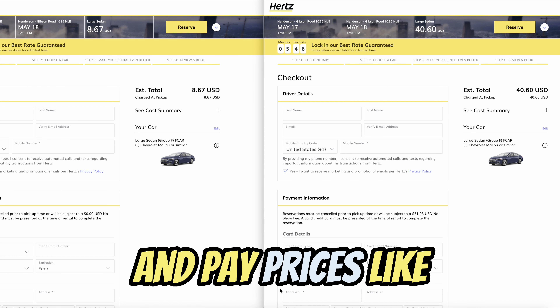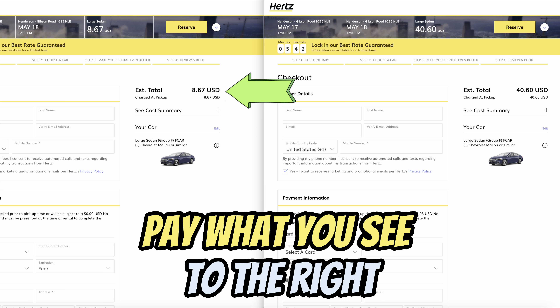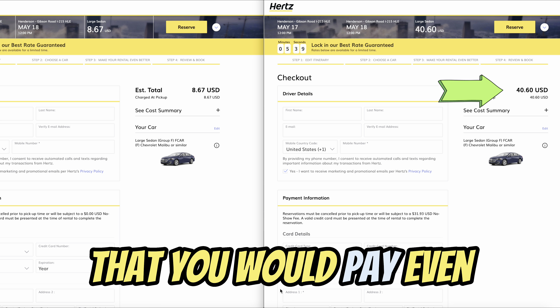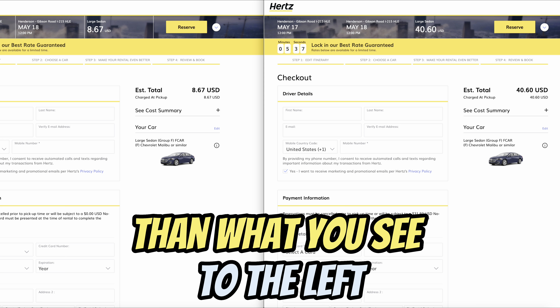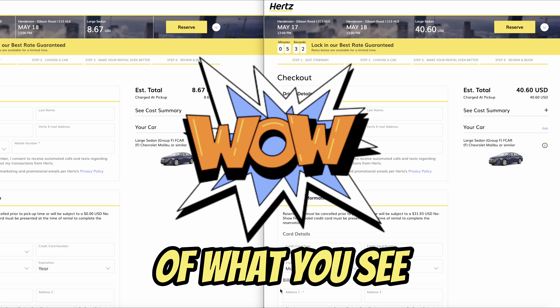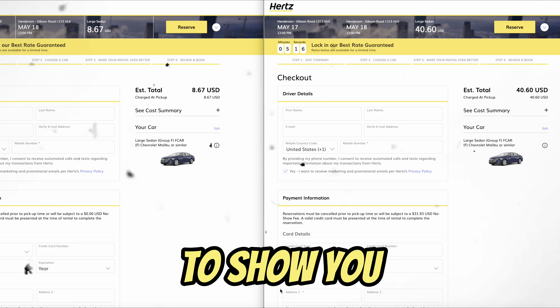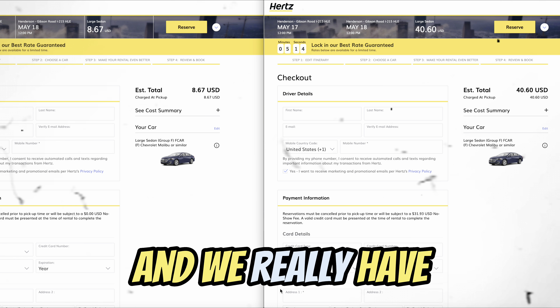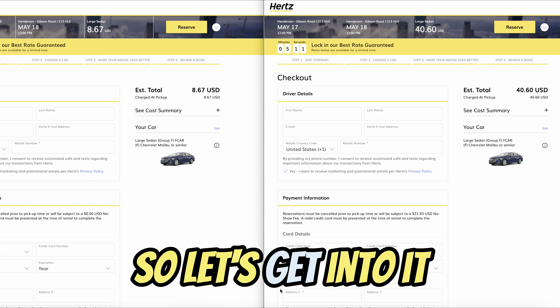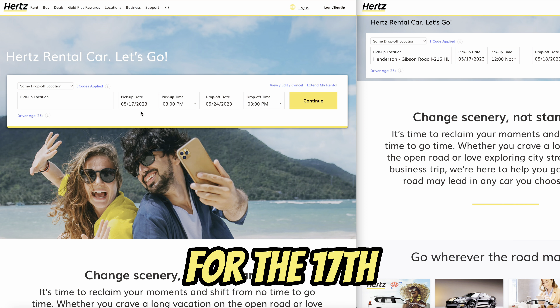I'm going to show you how to drive that for just $15 a week. If you'd like to be able to rent a car and pay prices like you see to the left, or would you have to pay what you see to the right? What if I told you that you would pay even less than what you see to the left? When you go, you will only pay the taxes — $15 a week. We're going to show you how, and we really have the cheat codes.